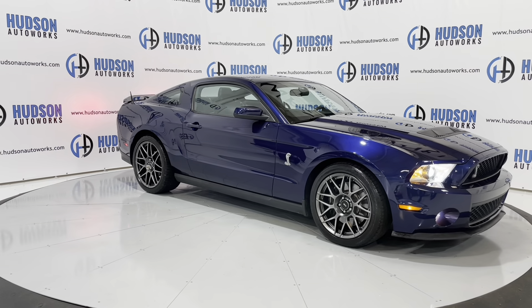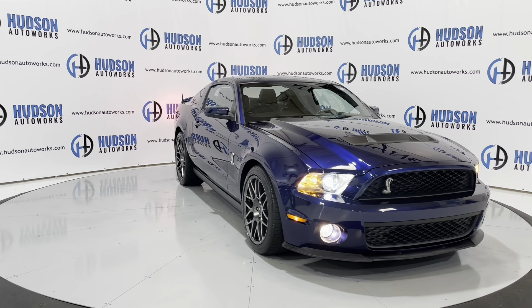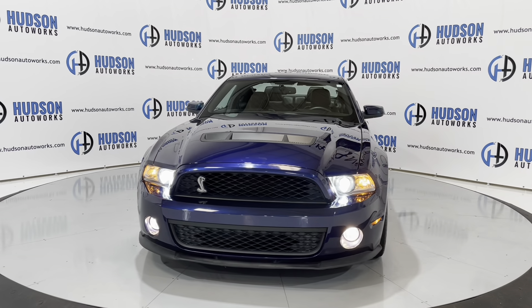You do have projector beam headlights up front for your low and high beams, as well as fog lights in that lower bumper. The Cobra crest is also in your front grille. Super clean car.